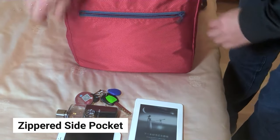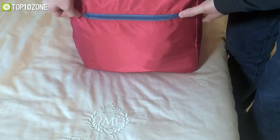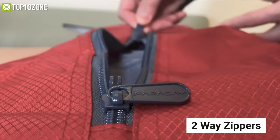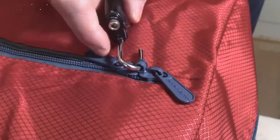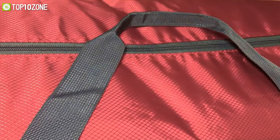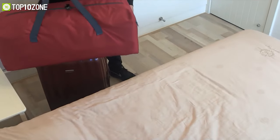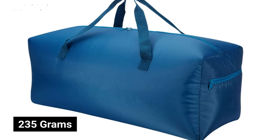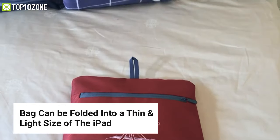It also offers a zippered side pocket to store your small essentials like passports or smartphones easily. Its two-way zippers on the main compartment are sturdy and smooth, and if you wish, you can secure it with a lock as well. It also features a nice handle on the top which you can fold firmly to carry your luggage effortlessly. Weighing at around just 235 grams, this bag can be folded into a thin and light size of an iPad.